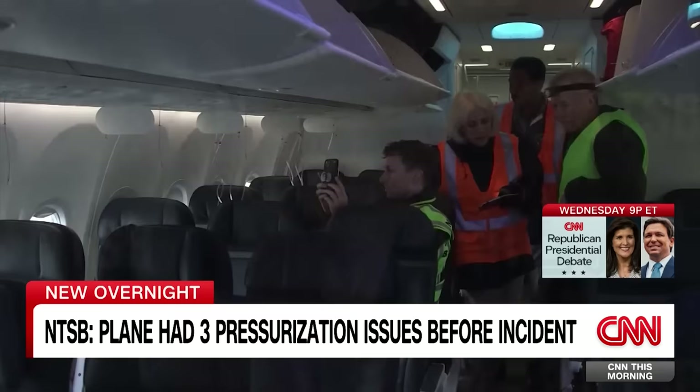Joining us now is the woman in charge of this investigation, Jennifer Homendy. She is the chair of the National Transportation Safety Board and was able to inspect the plane — actually walk through it — so she has a lot of information. Let's begin with what you saw when you walked through that plane. What do people have to know this morning?